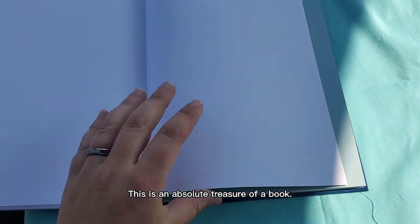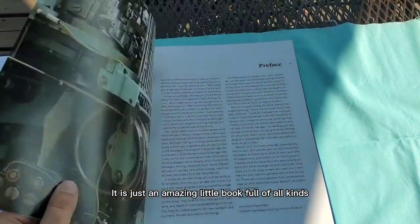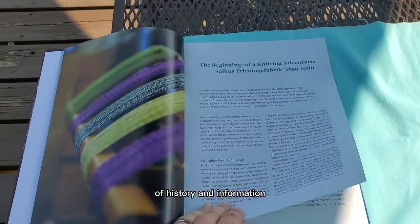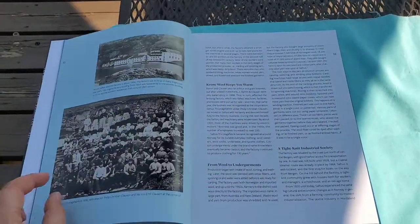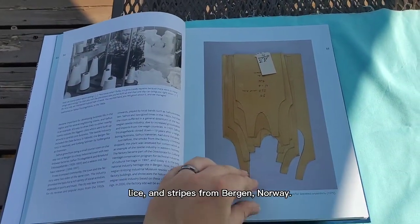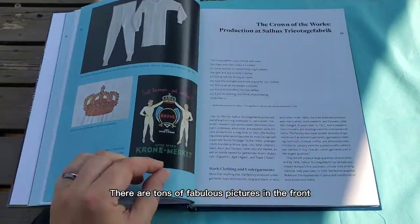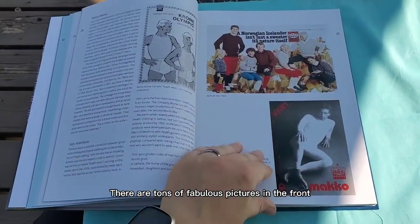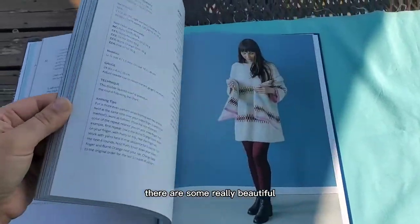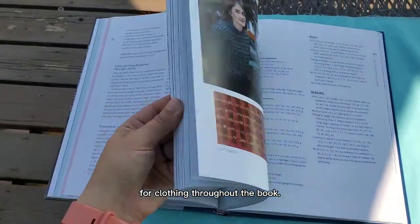This is an absolute treasure of a book. It is just an amazing little book full of all kinds of history and information about the tradition of squares, lice, and stripes from Bergen, Norway. There are tons of fabulous pictures in the front, and in addition to that there are some really beautiful and interesting patterns for clothing throughout the book.